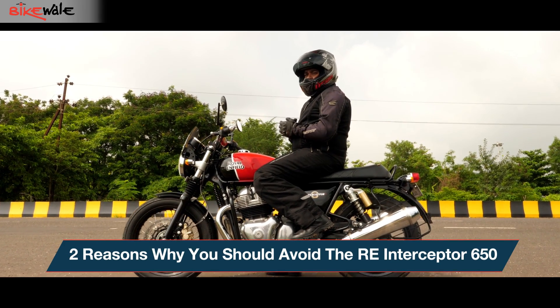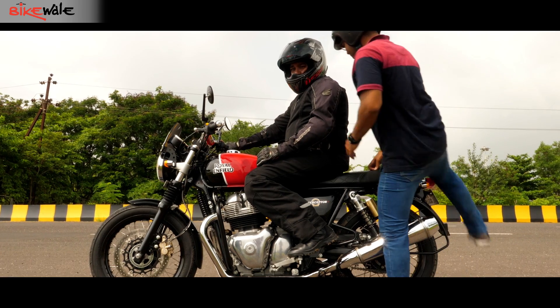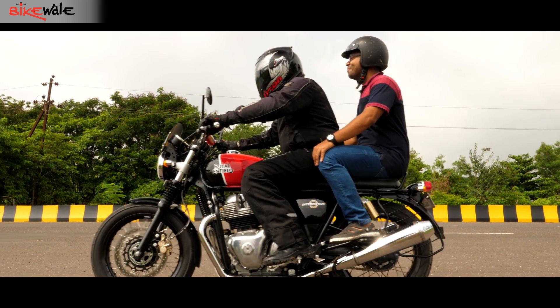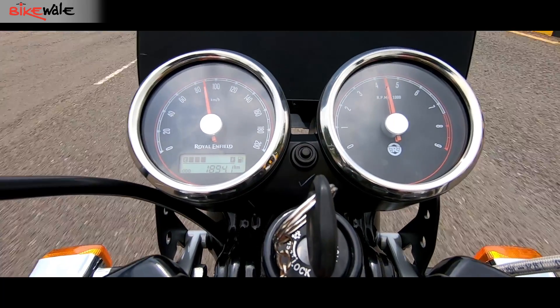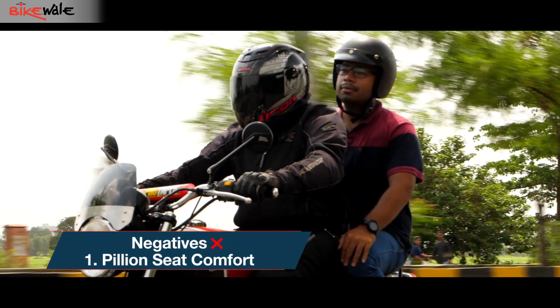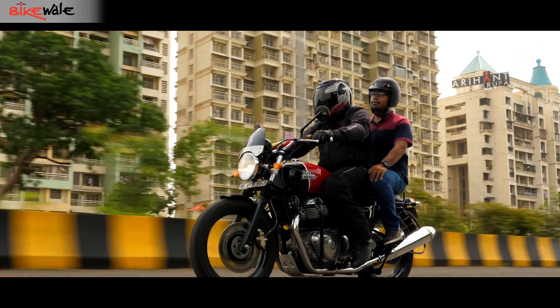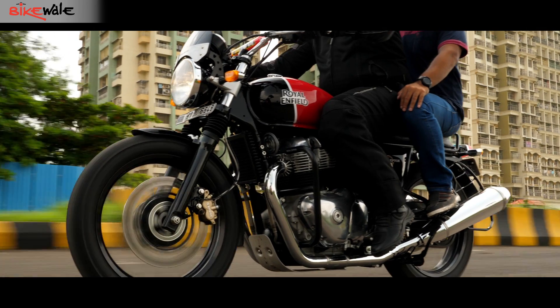The Interceptor is pretty comfortable riding solo. However, piling on a pillion will present some issues. For starters, it isn't the longest seat out there, and if you have two healthy adults, it does become sort of cosy. Then there are the pillion footrests, which are set quite high, and that isn't ideal for long rides.